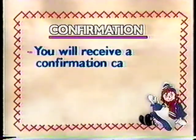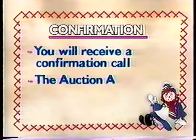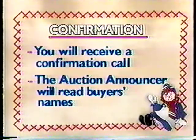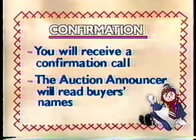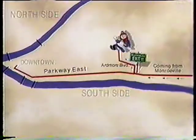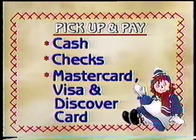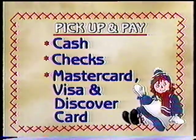How do you know if you've won? First, one of our operators will call you and tell you that you are the confirmed high bidder. Shortly after the confirmation call, the auction announcer will read the names of confirmed high bidders on the air. You will have until 9 p.m. Saturday and between 9 a.m. and 3 p.m. Sunday to pick up your items at WTAE-TV Studios. We accept cash, checks, MasterCard, Visa, and Discover. Stay by your phone, keep watching, and good luck.